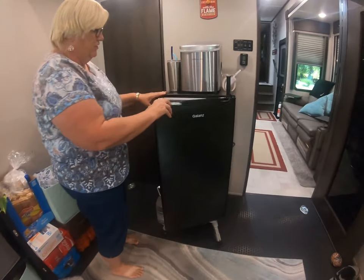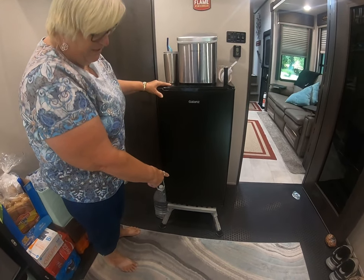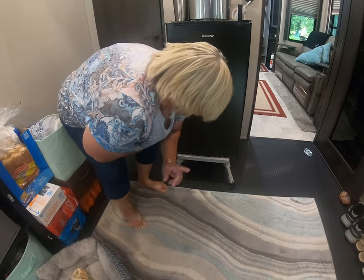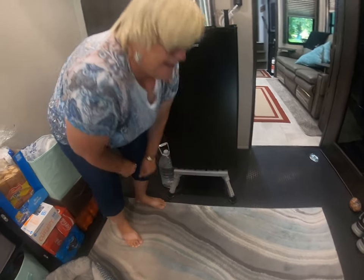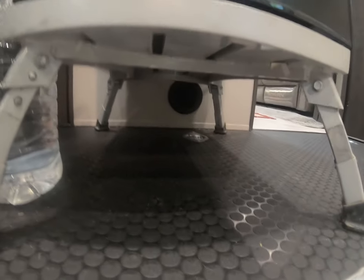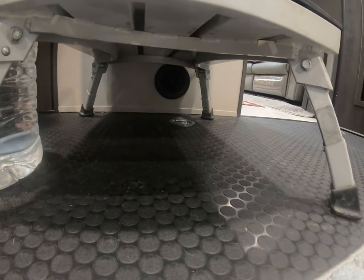We also put a little beverage fridge in here. When we travel this will come off this step. The reason we have it on this step is because the heat vent is under there — you don't want to blow heat into the back of your refrigerator. So we raised the fridge so the heat would blow underneath it.